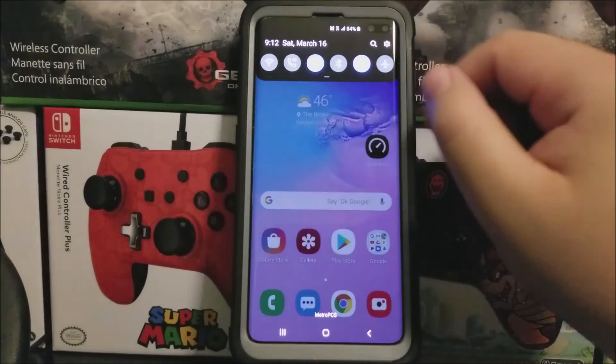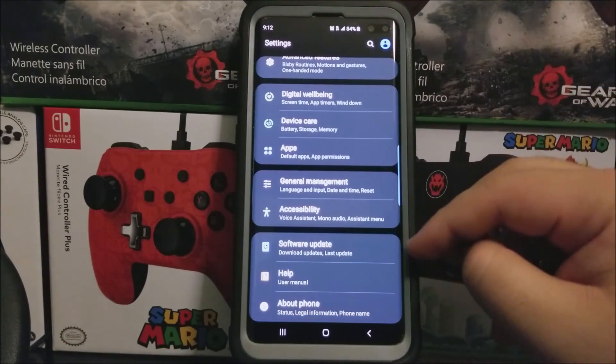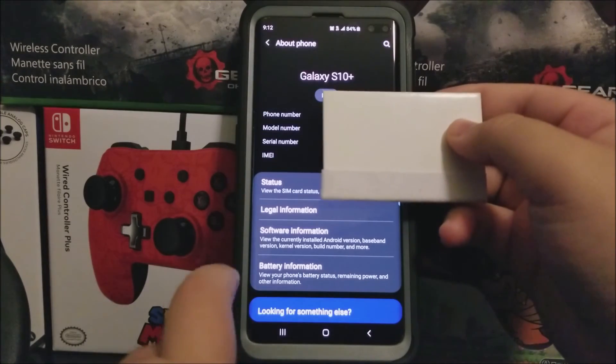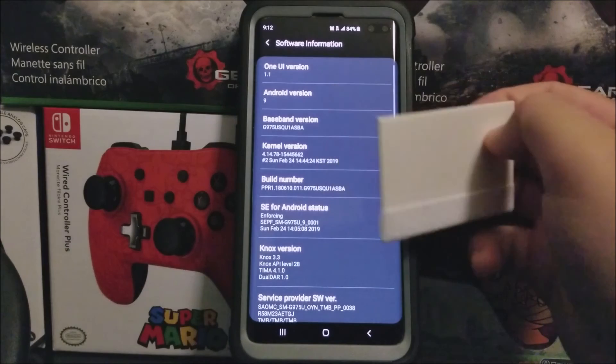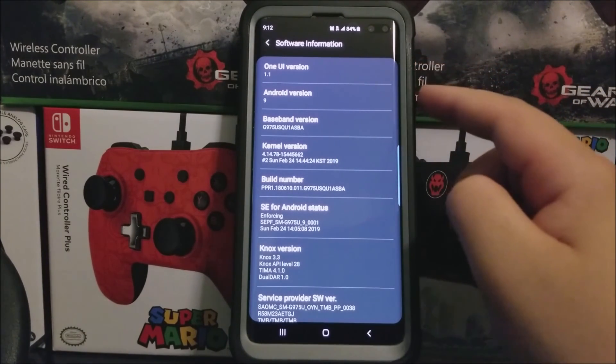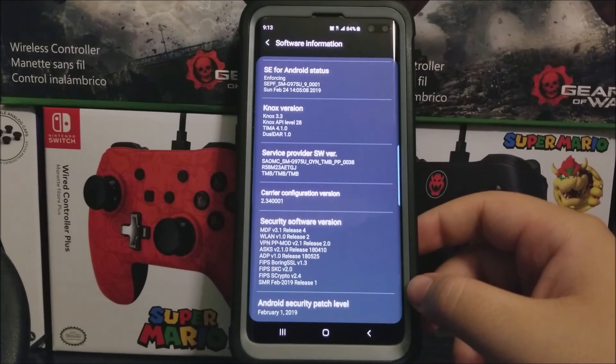So now let's go into Settings, scroll all the way down, and tap where it says About Phone, then tap where it says Software Information. And as you can see here, we have One UI version 1.1, Android version 9, based on version changed to BA. Now we have the Android security patch level from February 1st, 2019.